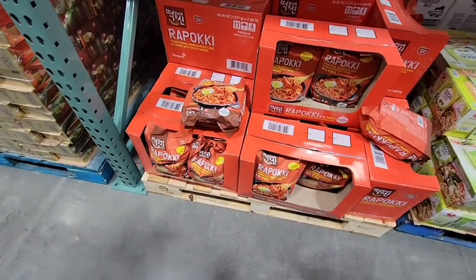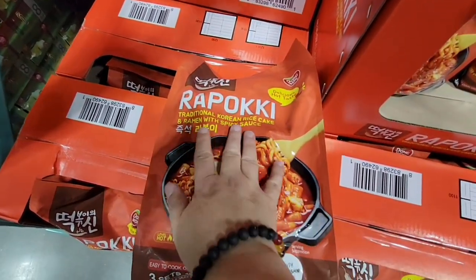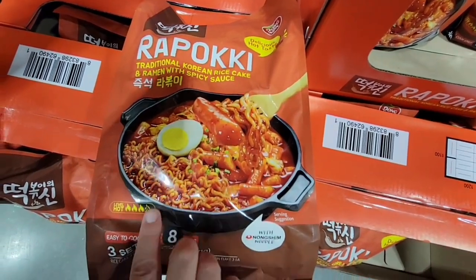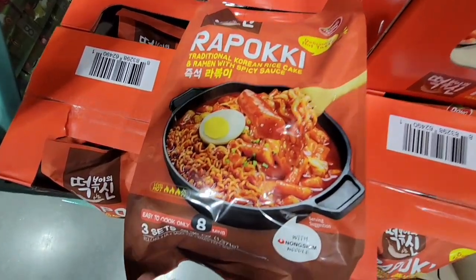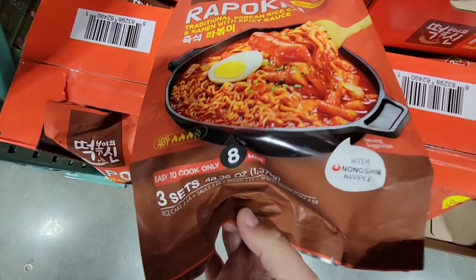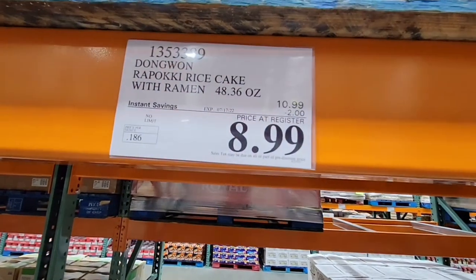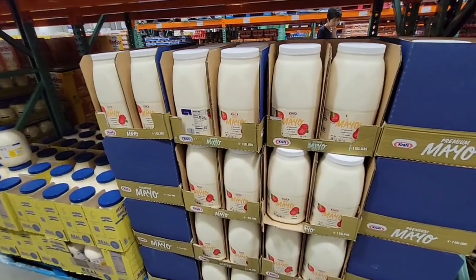I saw people putting these in their carts and I'm very interested. It's a traditional Korean rice cake and ramen with spicy sauce — three sets in the pack. I love spicy food so this looks really interesting. Let me know in the comments if you've tried this and what you think, because I know everybody has different tastes. It's on sale at $8.99 for the pack of three.